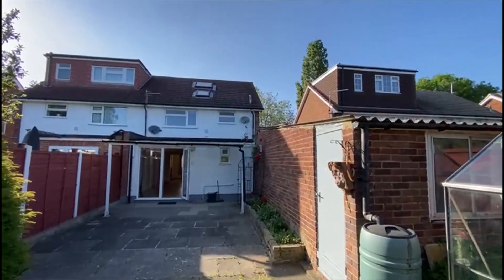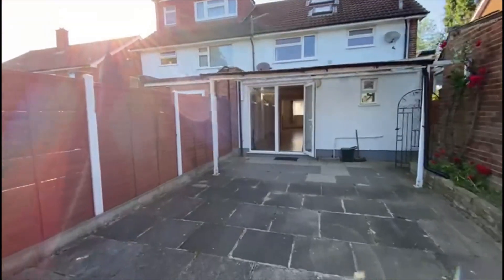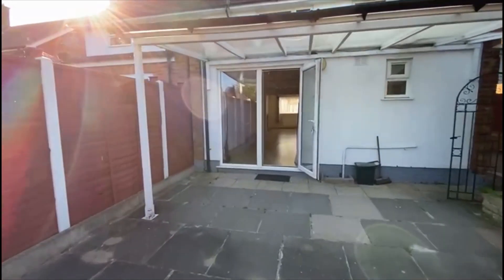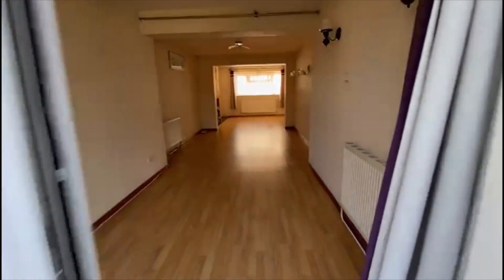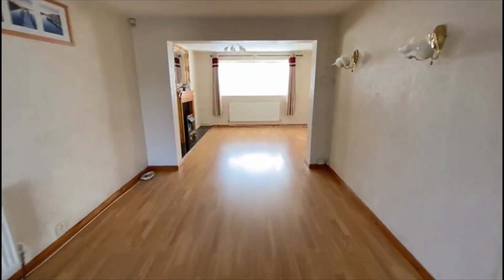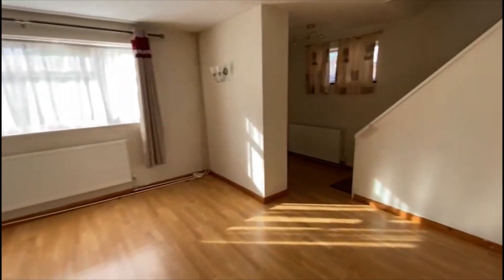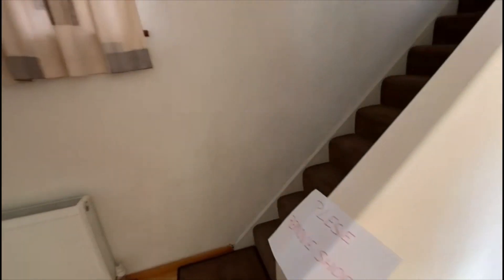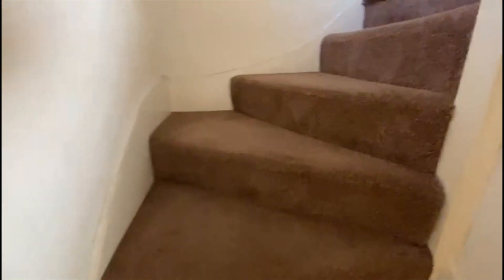You can see either side have put dormers in as well, so if you want to go that bit bigger in the loft room, maybe add an ensuite, that is a possibility. Taking you upstairs now, back through the huge through lounge and up we go to the first floor.